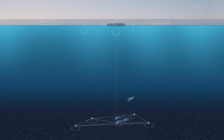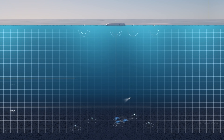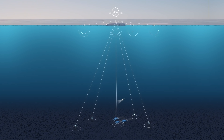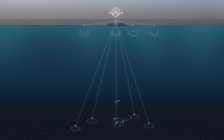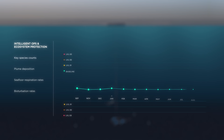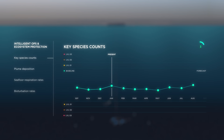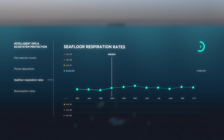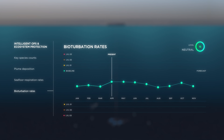Our adaptive management system — a mix of deep sea ecological data, marine sensors and cloud-based AI — will create a digital twin of our operating environment. This system will enable us to monitor what's happening in real time, and give eyes and ears into our offshore operations to the regulator and stakeholders. With this information, we can adapt to stay within acceptable operating boundaries.